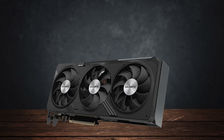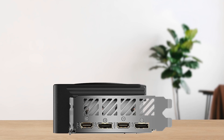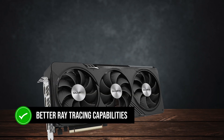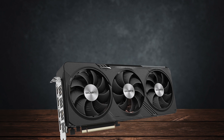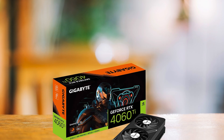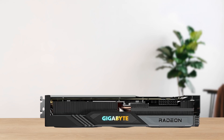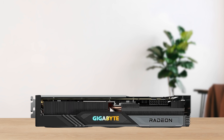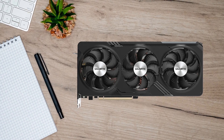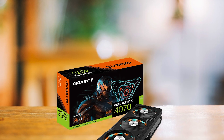Before the RX 7700 XT, the RX 6800 was my go-to budget 1440p champion for quite some time. However, the RX 7700 XT trades blows with the older RX 6800 and has much better ray tracing capabilities. Games that become a blurry mess with ray tracing actually run decently at a locked 30fps on the RX 7700 XT. When it comes to the competition, the RTX 4060 Ti 8GB is the only card from Nvidia standing against the 7700 XT at the same price range, but has no chance of competing since the 7700 XT is on par with the much more expensive RTX 4070.